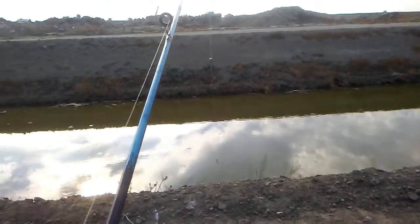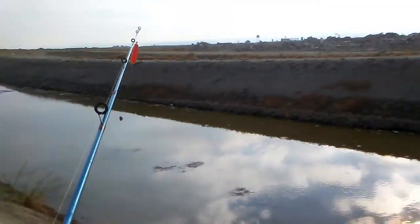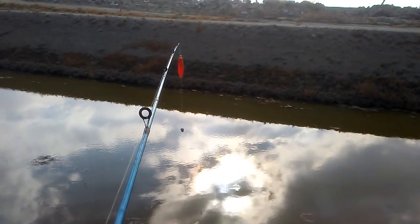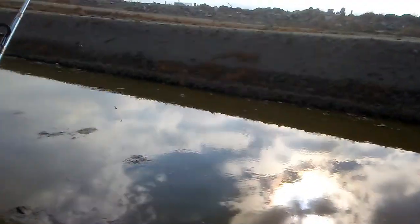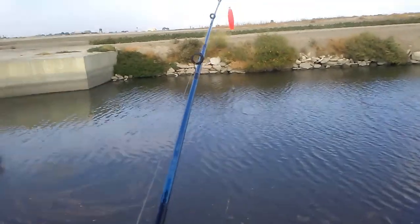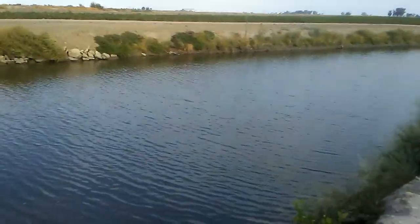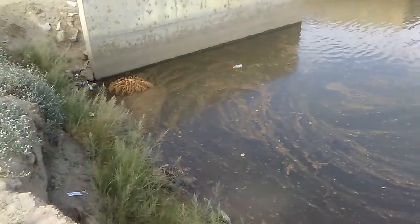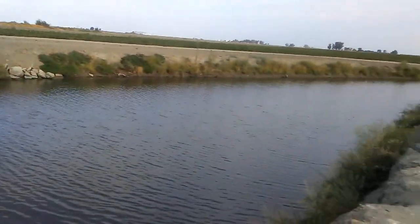I'm gonna try this side. This side the water looks a little more nasty, so I'll just sit on this side. The water looks okay over here. It's only this part that looks kinda dirty — this corner part. Over here looks okay.